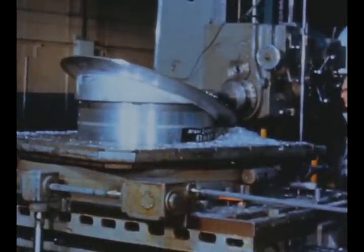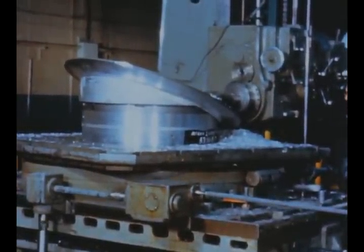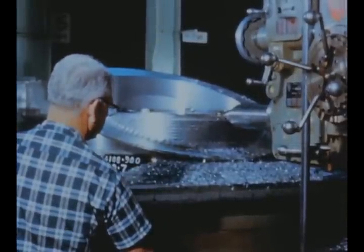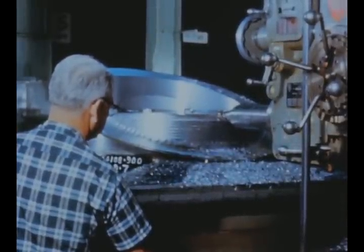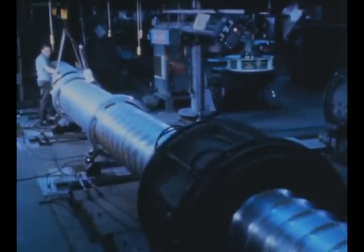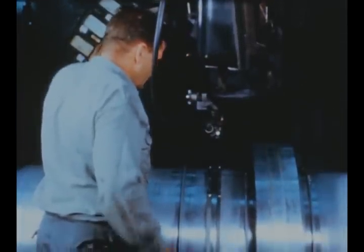At Boeing's plant in Wichita, Kansas, S1C support work such as routing of fuel tank fittings continued during the report period. At Boeing Seattle, a welded LOX tunnel 40 feet long and 25 inches in diameter was fabricated on a crash basis when difficulty was encountered in properly heat treating the seamless tunnel.